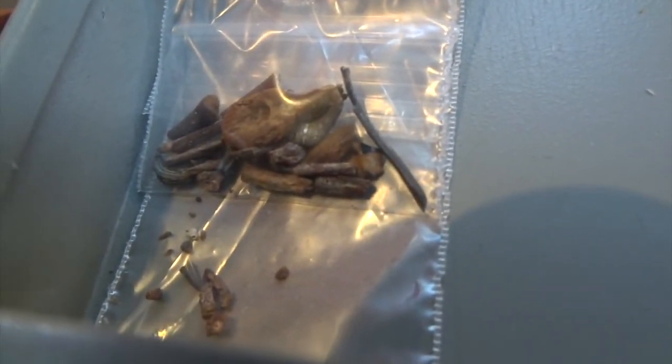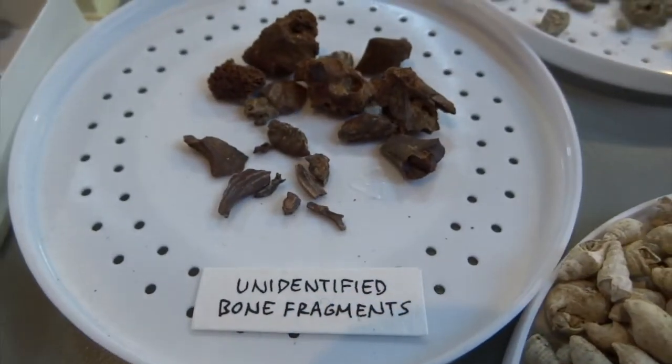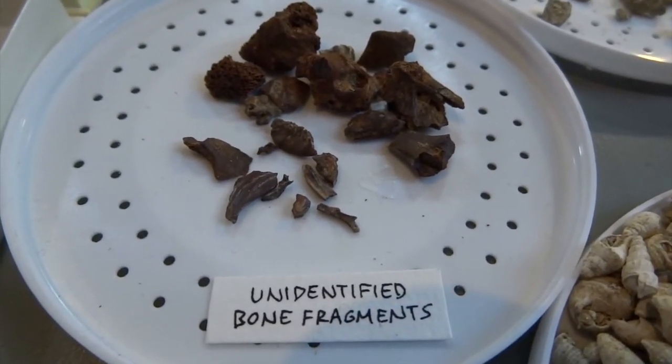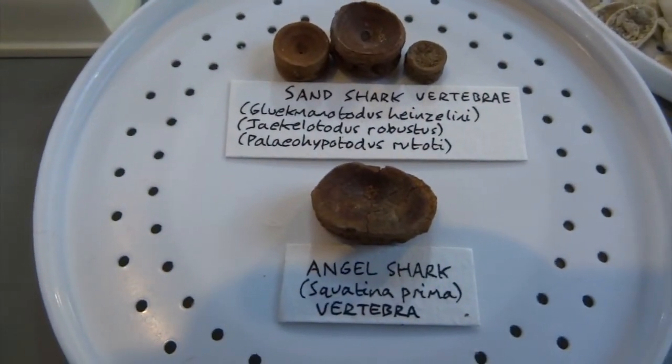These are some unidentified bone fragments - I've photographed some of these under the microscope so I'll show you in more detail later. Here are some more unidentified bone fragments - who knows what these are from, but hopefully time will tell.